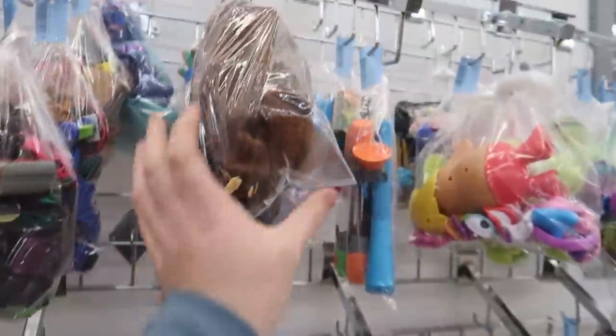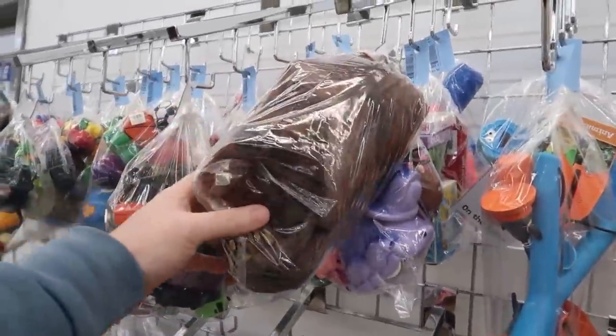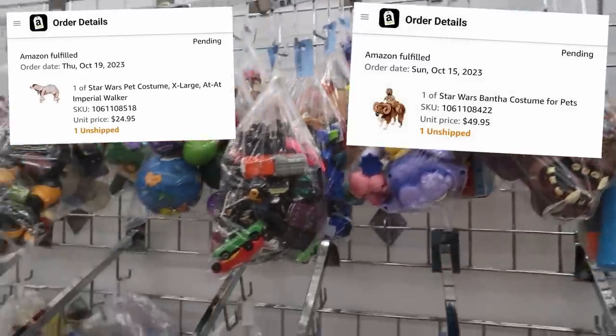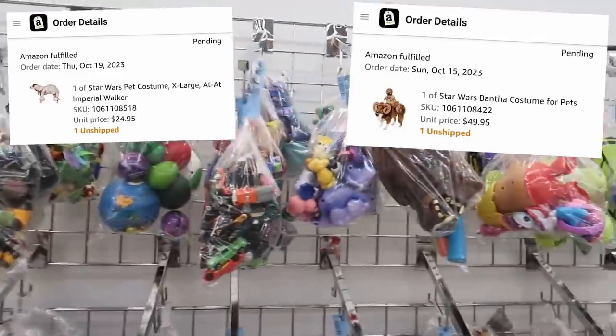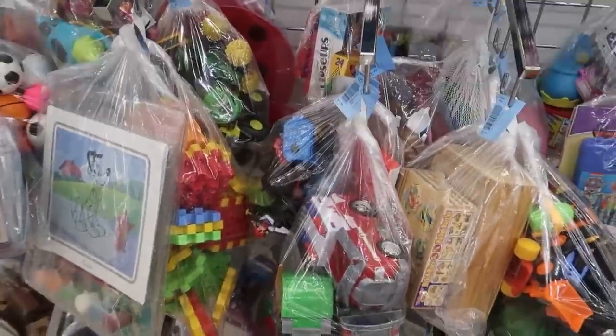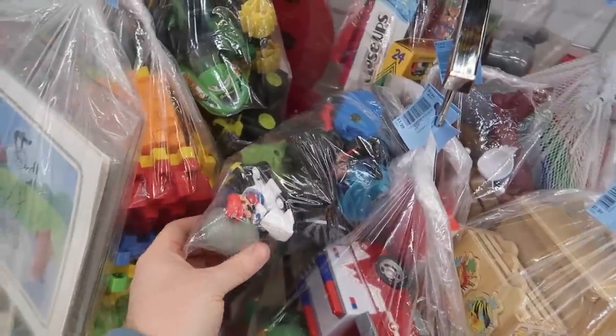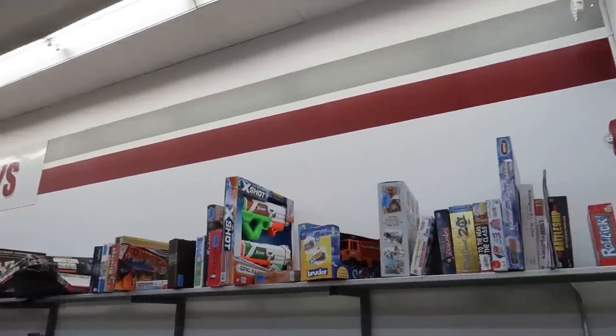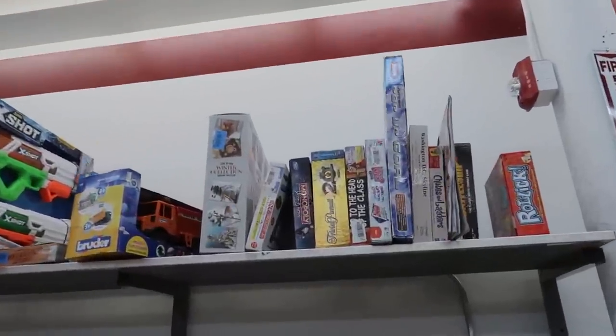Here's a cool little dog mask. Speaking of Halloween costumes and dogs — I sold two dog costumes on Amazon very recently and one of them sold for like 50 bucks. Crazy score, picked it up for a couple bucks at a thrift store in Iowa. Taking a look at the toys up top here — there's one I sell pretty frequently.